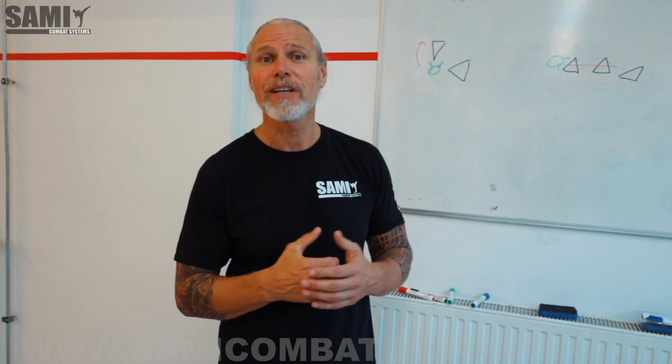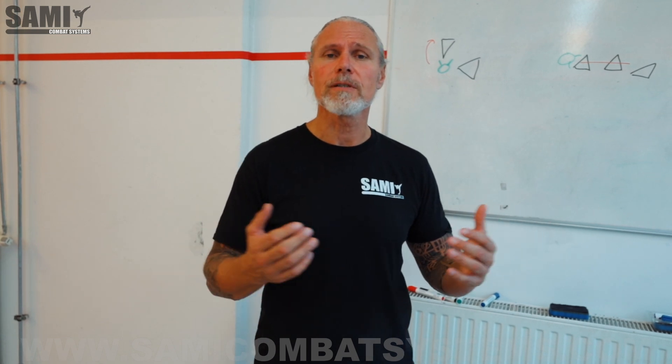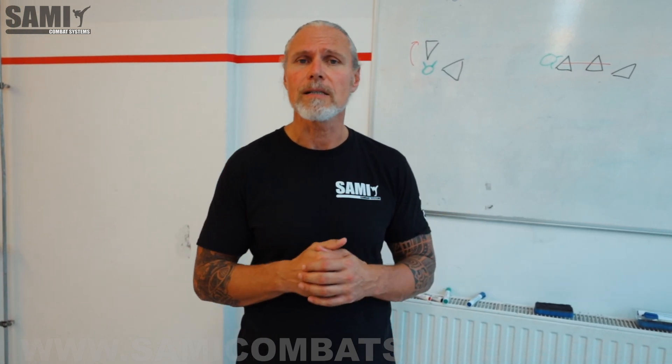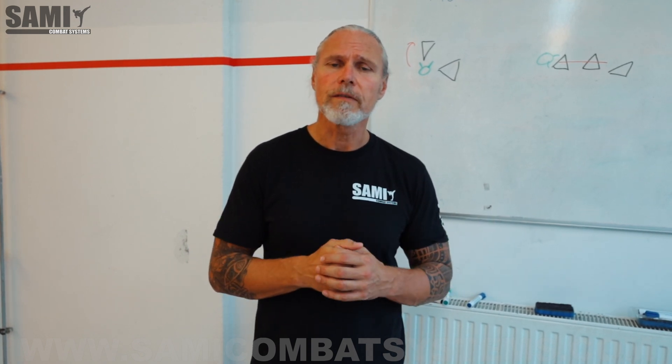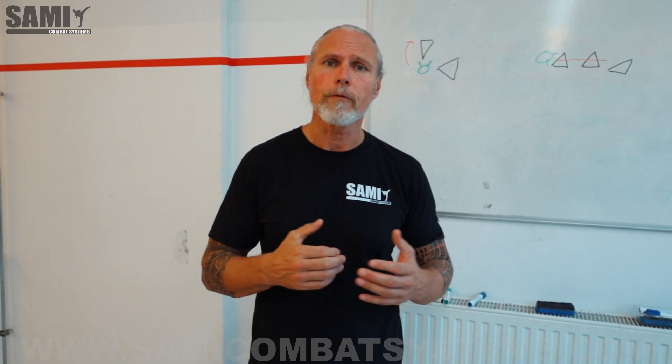Hi guys and welcome. My name is Peter Beckhoff. I am founder of Sarmic Combat Systems. On our channel you can find many clips about inspirations, training ideas, tips and tricks for self-defense, for martial arts, for your profession. So don't forget to subscribe to our channel and thank you for following us.